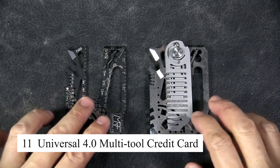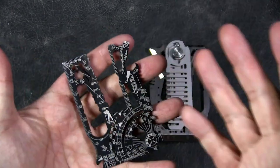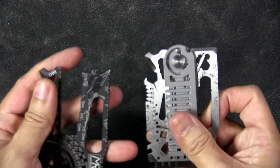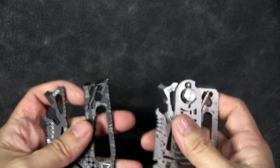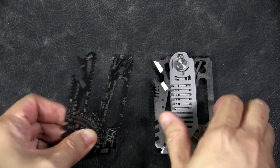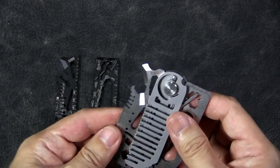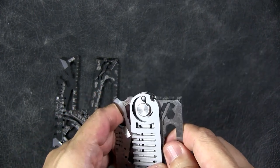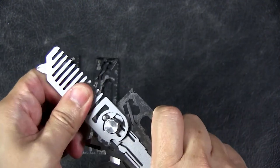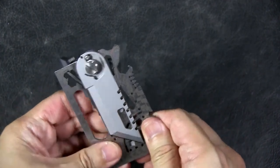The Universal 4.0 multi-tool credit card is a slim, wallet-sized tool that packs the functionality of multiple survival gadgets into one. This multi-tool includes a can opener, knife edge, screwdriver, ruler, bottle opener, and more. Its ultra-thin design means you can carry it in your wallet, making it a discreet but powerful tool to have in emergencies. Perfect for survivalists, campers, or anyone who values preparedness, this multi-tool is ideal for quick fixes and outdoor challenges.